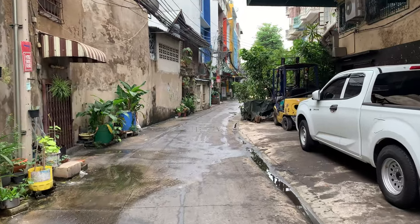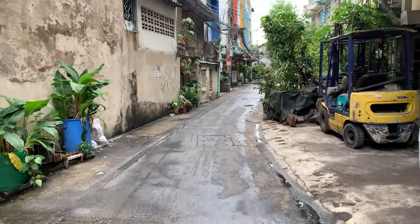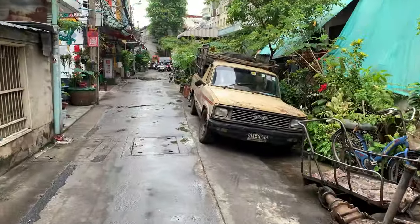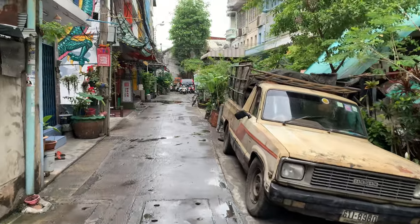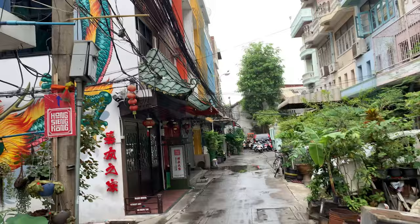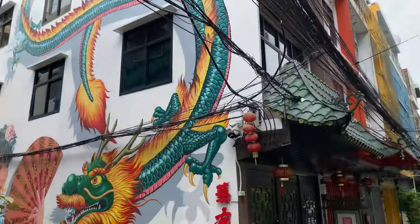In today's video I'm going to walk you through one of the oldest districts in Bangkok, which is called Sampathawong. These places are way too old and you could see very complicated electrical lines here.